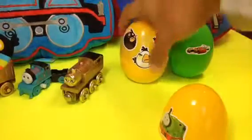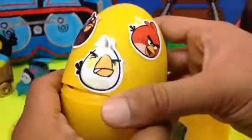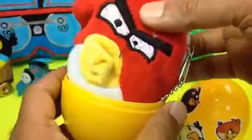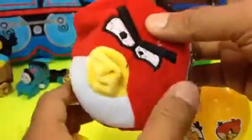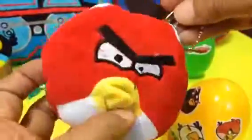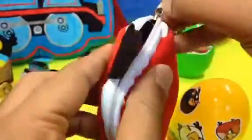The next one is again Angry Birds. Look at this — surprise within a surprise! You can see another surprise inside this one. You can open it and it's a red bird — it's like a purse, an Angry Birds purse!